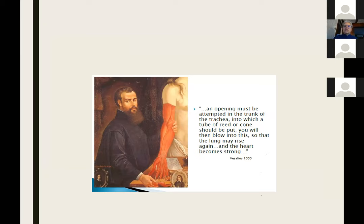Just a little easy start. We should not be too fearful of ventilators, because as you can see from back in 1550...